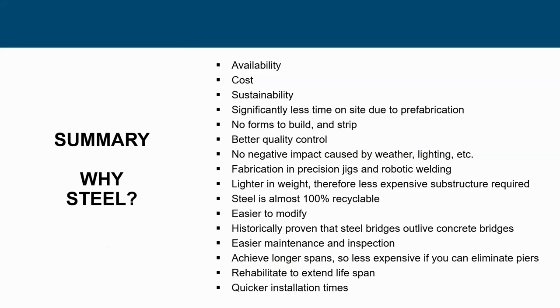To summarize: availability is why steel costs less. It's sustainable, less time to install, no formwork involved, better quality control with prefabricated elements, no negative weather impact on fabrication, precise jigs, lighter weights, and steel is mostly recyclable.